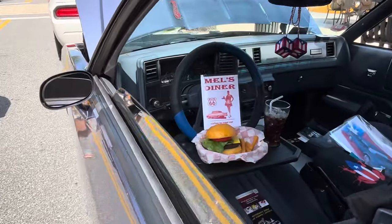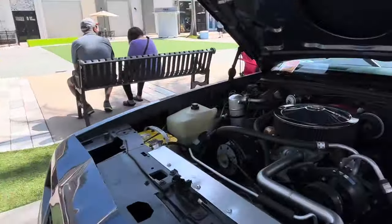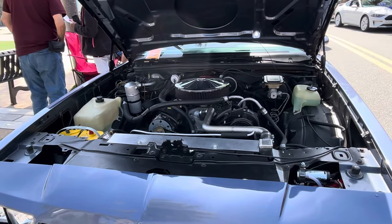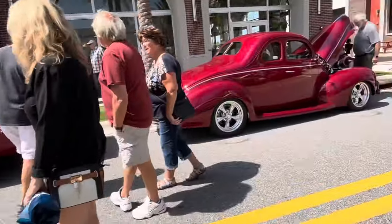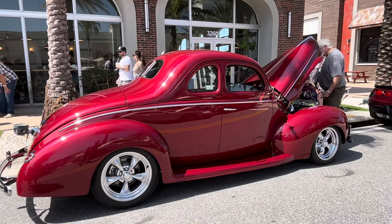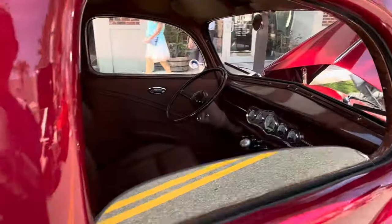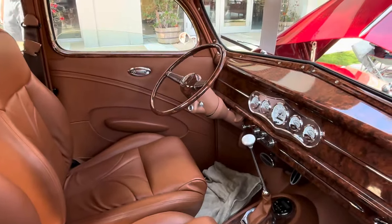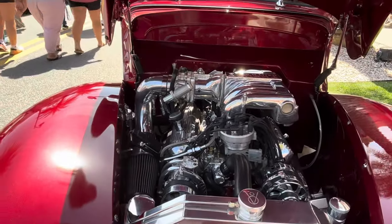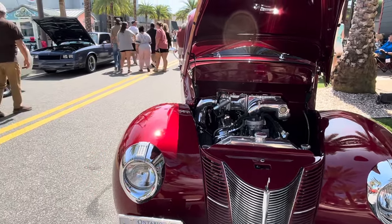Mel's Diner, Route 66 — there's a whole sitcom around that. Alice's Diner was the original, then it became a 70s sitcom and Mel was the cook. Look that up on YouTube because I'm sure I'm messing it up somehow. Just look at that for a second — that thing's beautiful. Check this engine out. Wow, are you kidding me? That's just amazing.